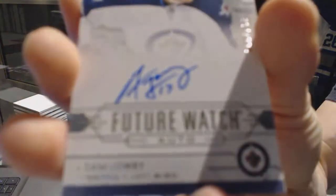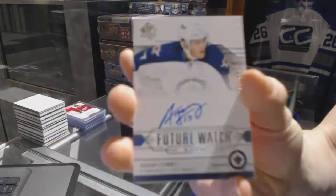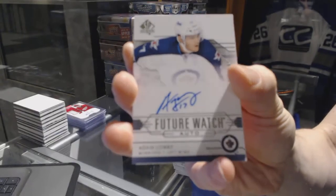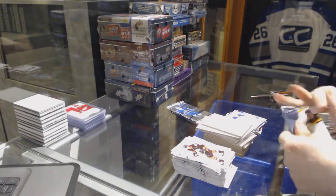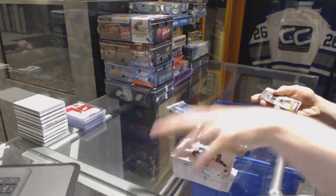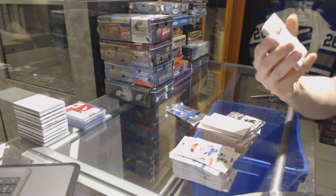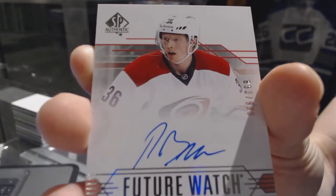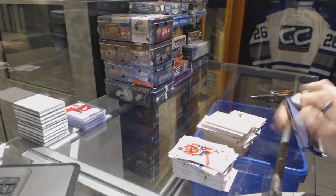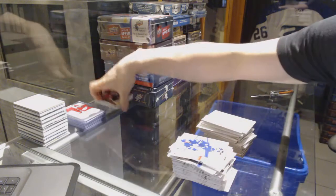Future Watch rookie auto, numbered to 999, for the Winnipeg Jets — Adam Lowry. We've got a Modern Moments for the Penguins — Sidney Crosby. Future Watch rookie auto, numbered to 999, for the Carolina Hurricanes — Patrick Brown. We've got an All-Time Moments for the Oilers — Paul Coffey. And a Retro for the Flyers — Jeremy Roenick.